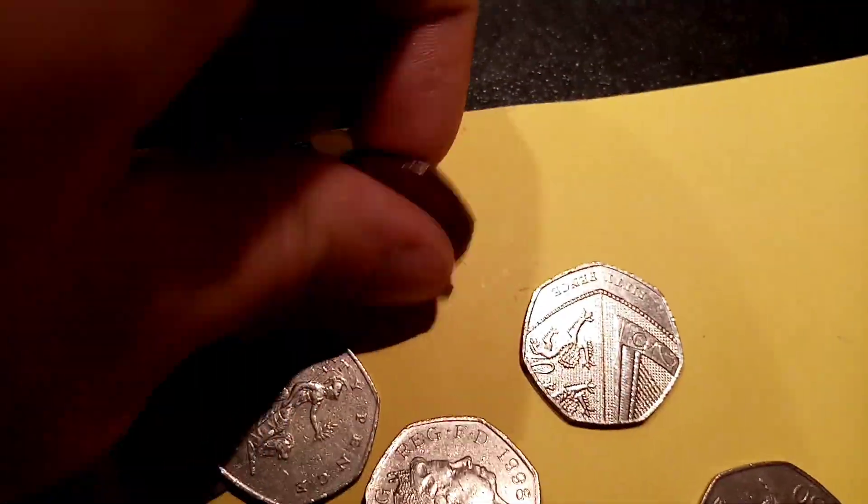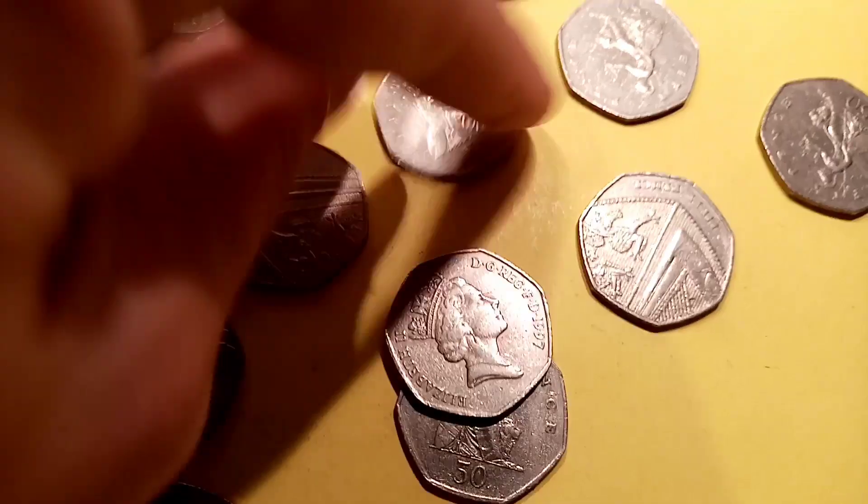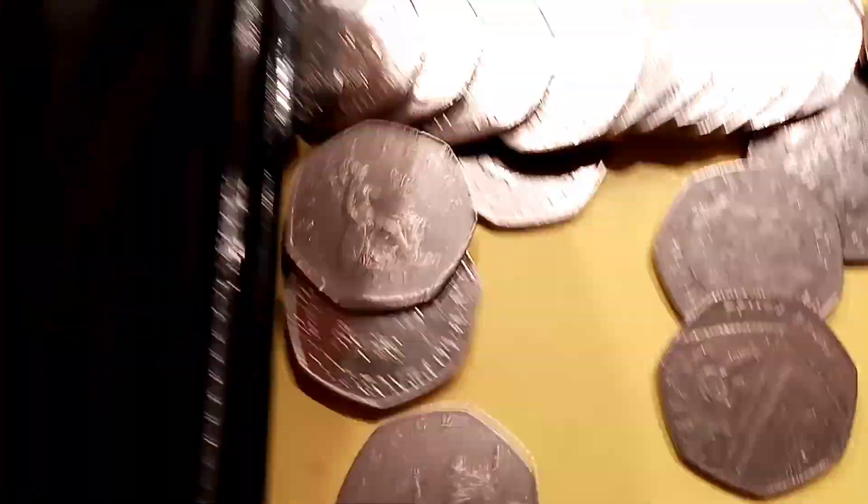My question to you guys today is: what is your favourite world coin? Whether that's one from Europe — a French coin, a Spanish coin, or an Italian one — or one from America, like the Lincoln penny. Just let us know your favourite world coin and we'll have a chat about them in the next video.